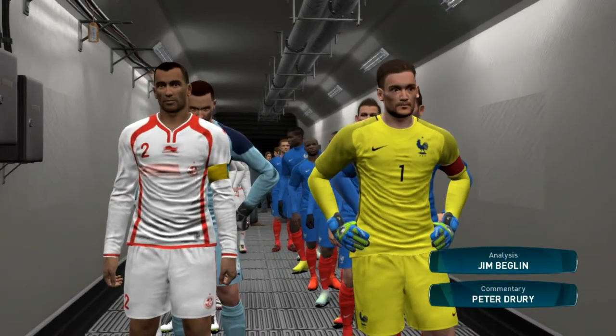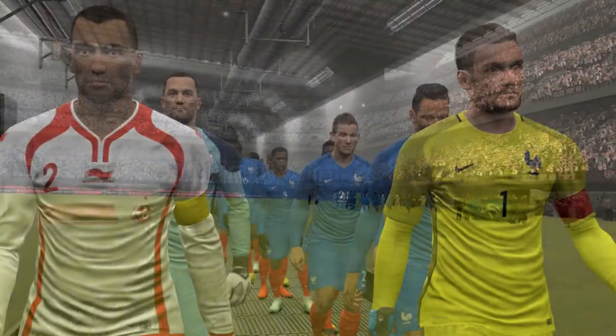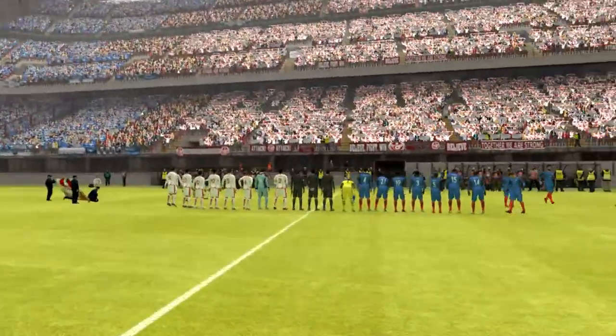And here we have France against Tunisia. I'm Peter Drury and here with me in the commentary box, I'm glad to report, is Jim Begley. Hi everyone and thanks Peter, it's great to be on board.